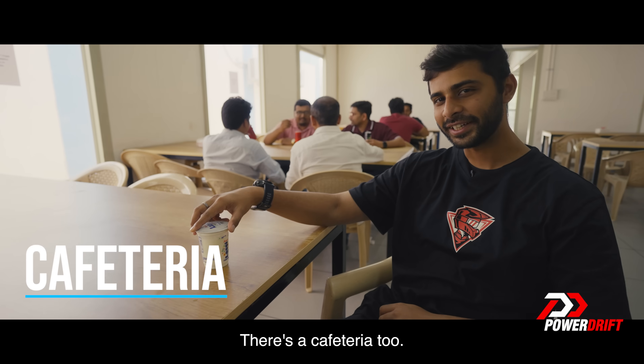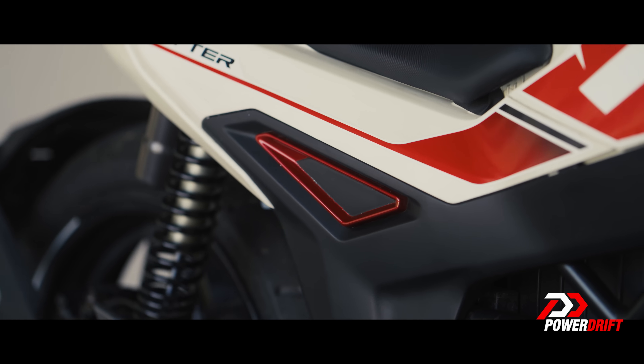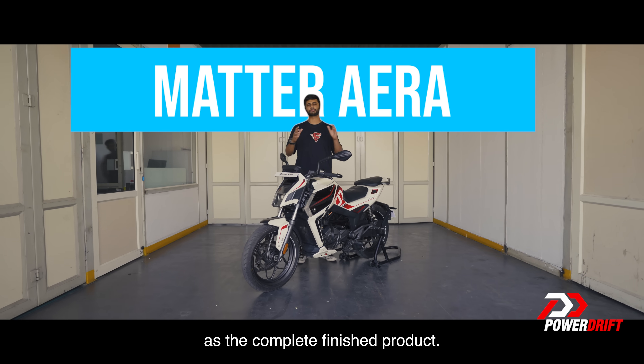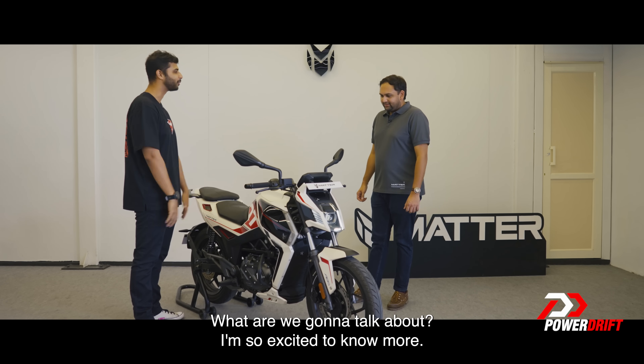There's a cafeteria too. This is what you see as the complete finished product. What are we going to talk about? I am so excited to know more.